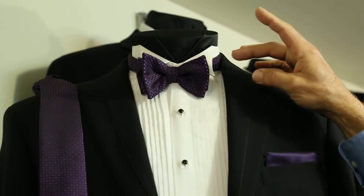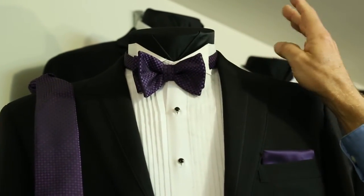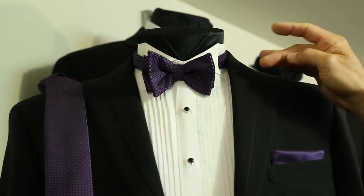When you rent a tuxedo you're going to get the traditional tux shirt, and they come in two varieties for the most part. The wing collar, which we can see here, exposes the neckband of the tie. The second kind of traditional shirting is the lay down collar shirt.